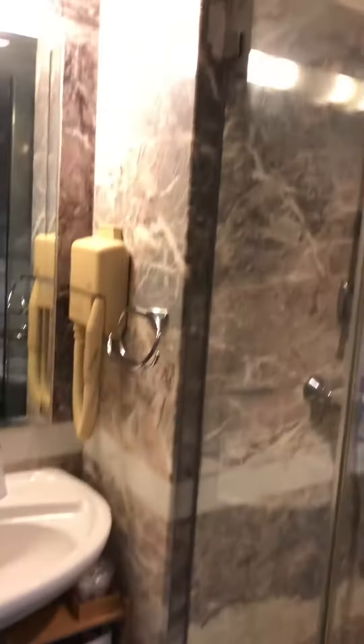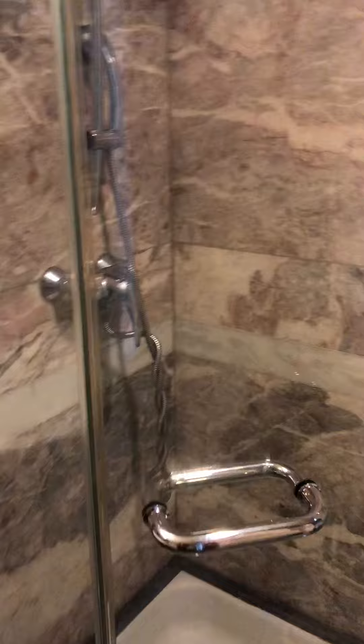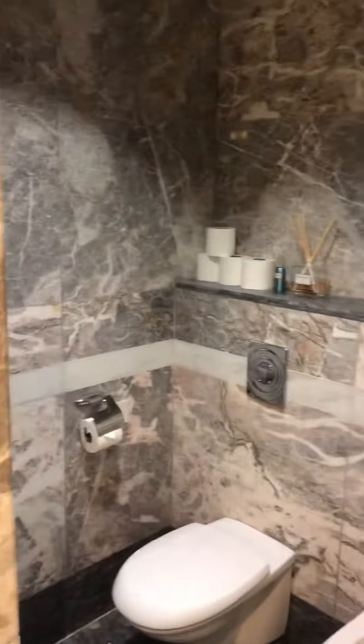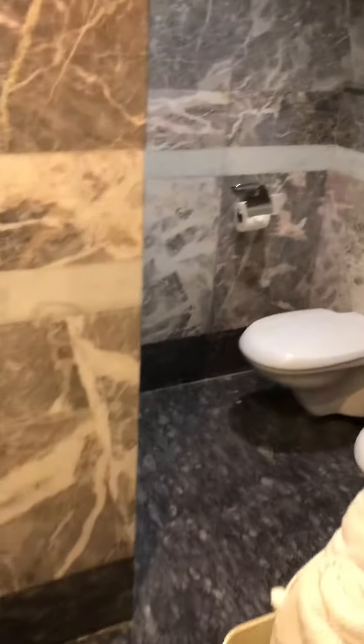I'm going to go into the bathroom, which is very big as well. Very, very nice. And you're spot on in the city. There are two parts of the bathroom, and then you still have a long bar.